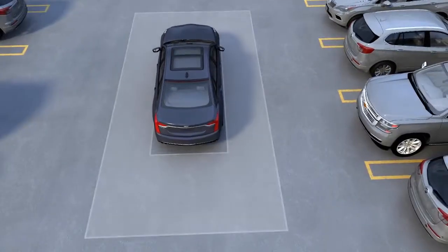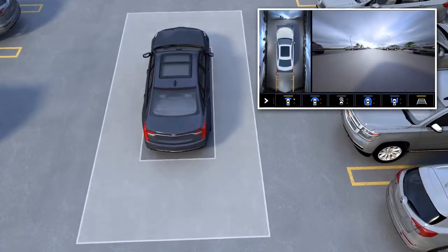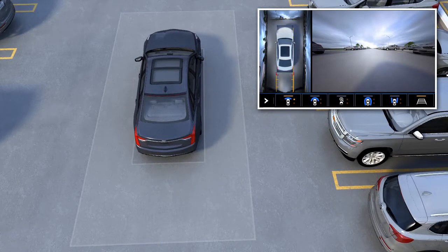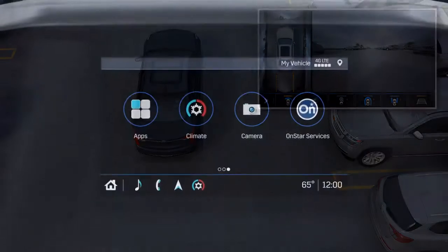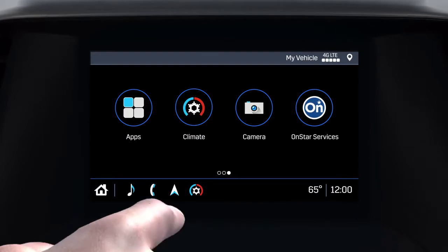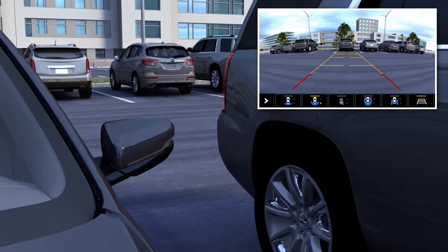High-definition or HD surround vision displays a high-resolution top-down image of the area immediately surrounding your vehicle. When enabled, this view is shown automatically alongside either rear or front vision views, as equipped. HD surround vision allows the driver to select preferred views by pressing the camera views buttons on the infotainment display.